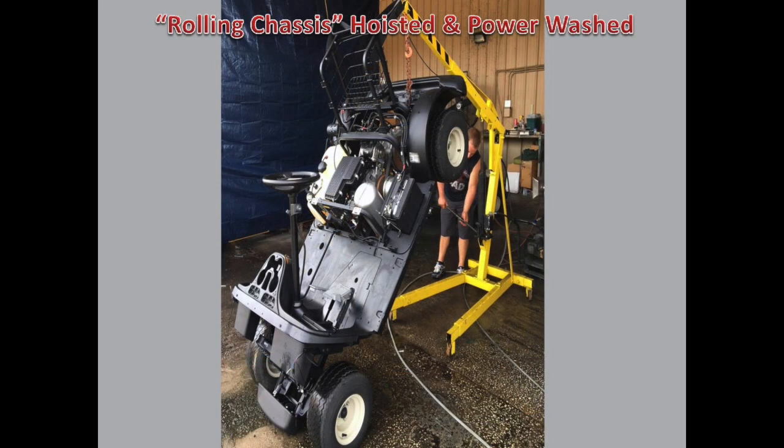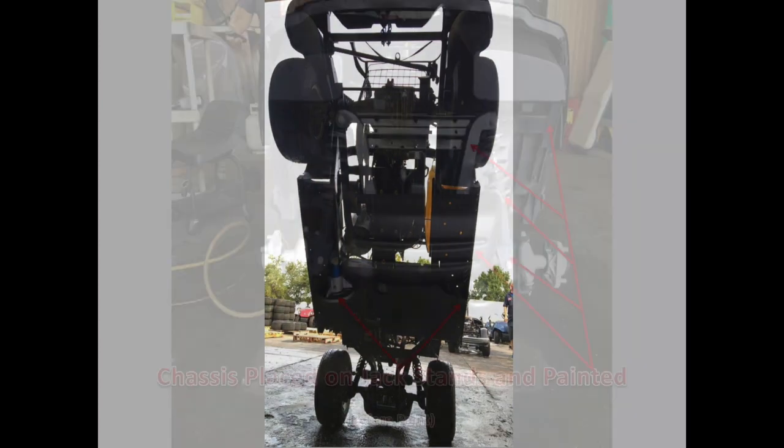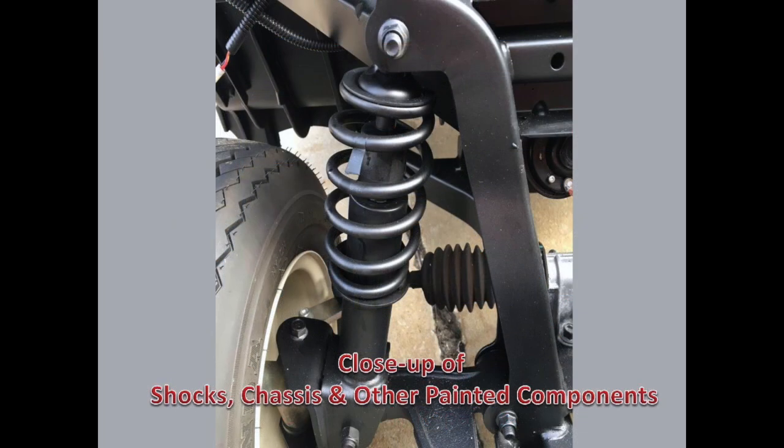Next, the cart is hoisted up and power washed. We make sure there is no dirt or grime left behind. Following that, we spray paint the frame and other factory components. This gives the golf cart a fresh-from-factory look and increases corrosion resistance on metal surfaces.